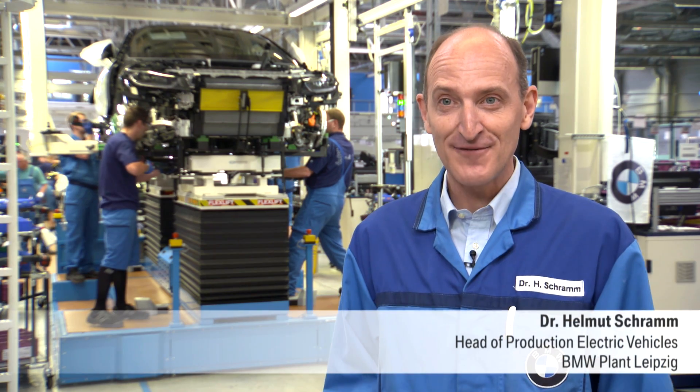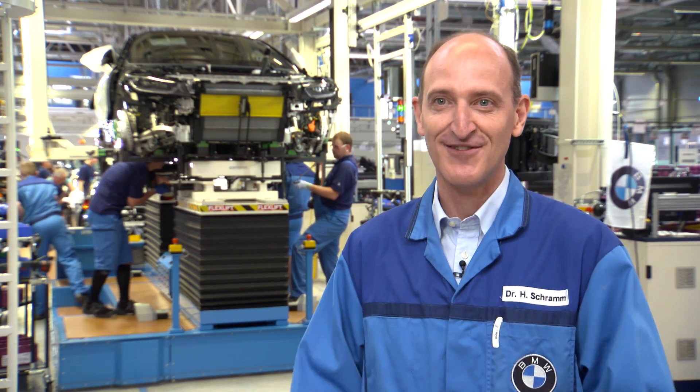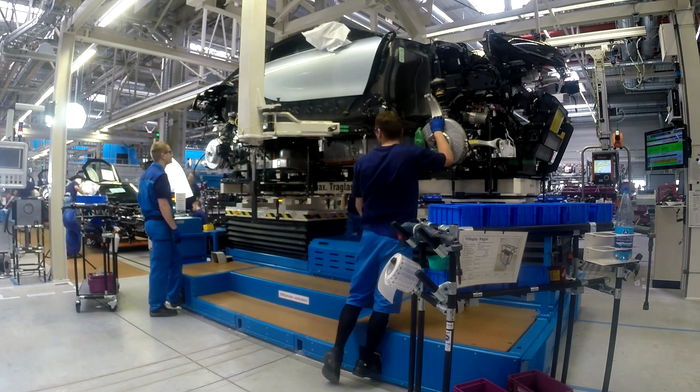That was the exciting question for all of us: how can we align the new production structures with this completely new vehicle architecture? I can tell you now that we've achieved top-level quality. The car's quality is outstanding, already at this early stage after production start-up. I get goosebumps just thinking about the fact that these people are already building the car in perfect quality. The life and drive modules are now ready for their wedding, the time when the two modules are screwed together.